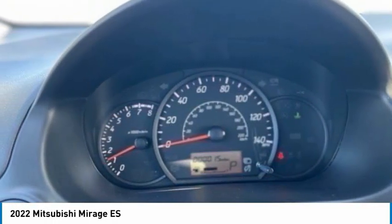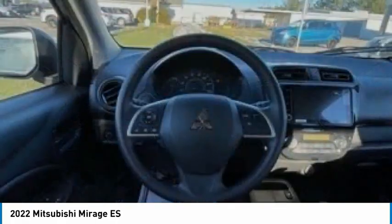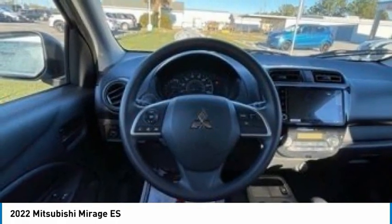Tires: front all season, tires: rear all season. A vehicle like this doesn't come along every day. Come in and get it before someone else does.